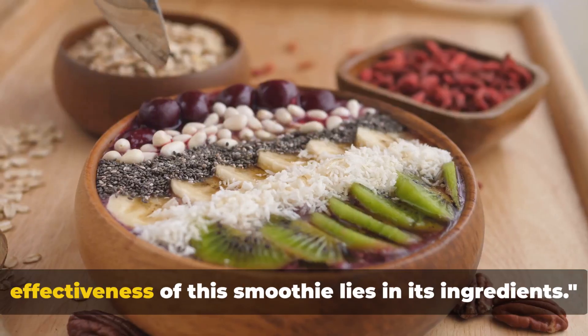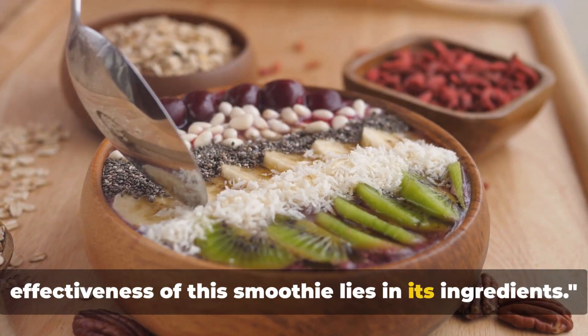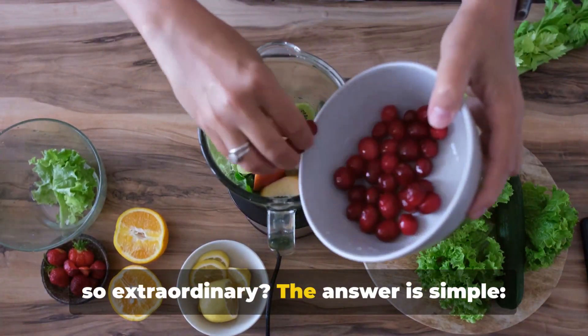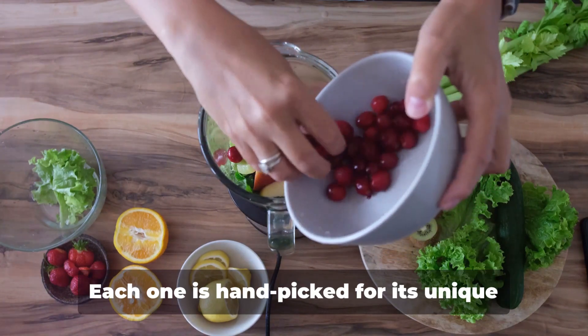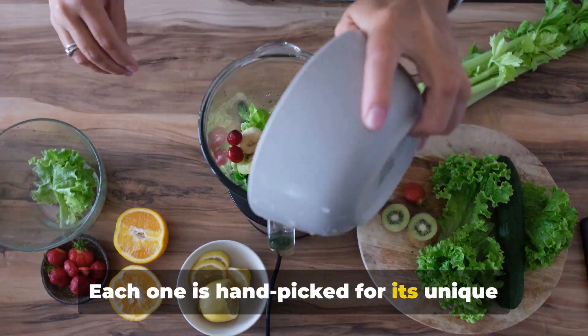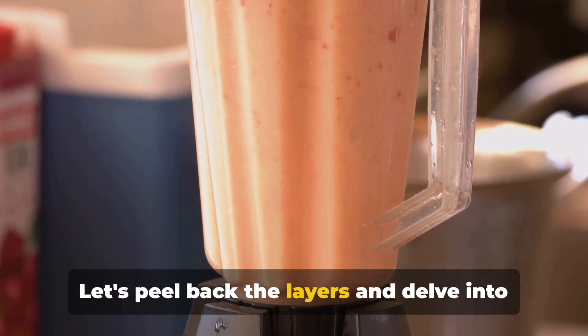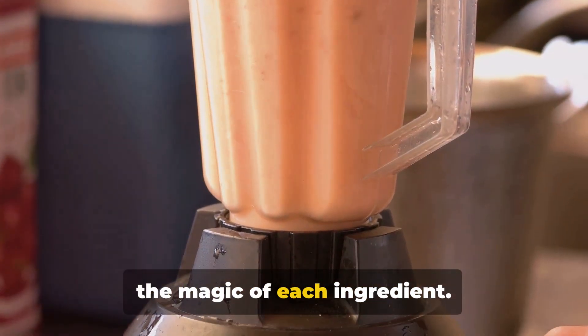The secret behind the effectiveness of this smoothie lies in its ingredients. You may wonder, what makes this smoothie so extraordinary? The answer is simple: the ingredients. Each one is hand-picked for its unique fat-burning properties and nutritional benefits. Let's peel back the layers and delve into the magic of each ingredient.